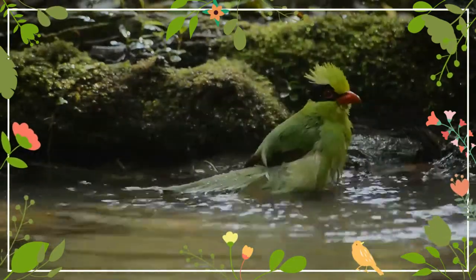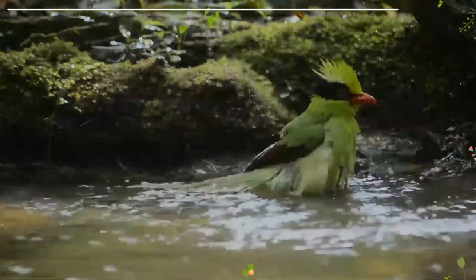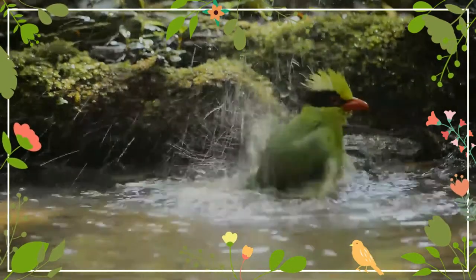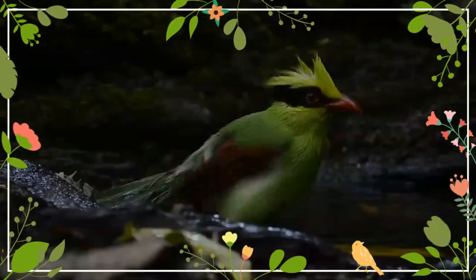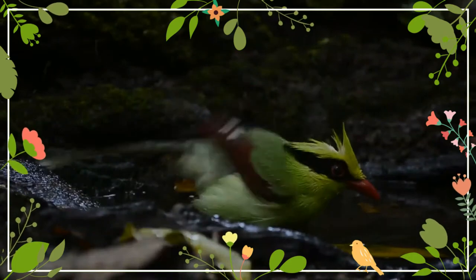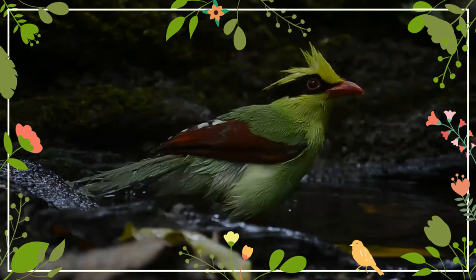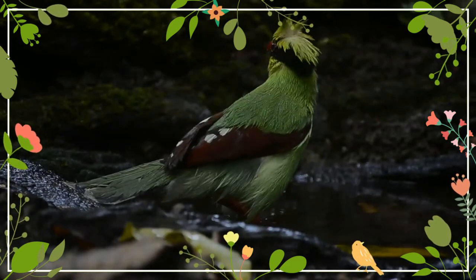The common green magpie is a member of the crow family, roughly about the size of the Eurasian jay or slightly smaller. In the wild, specimens are usually a bright green color, which often fades to turquoise in captivity or with a poor diet, as the pigment is carotenoid-based. It is slightly lighter on the underside.